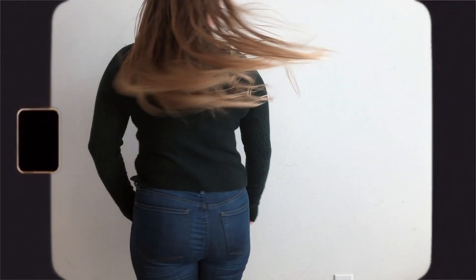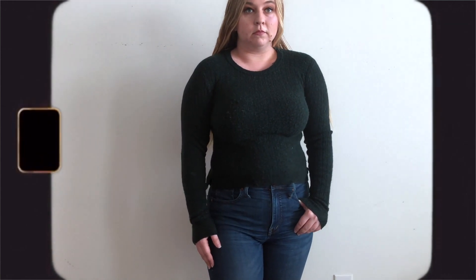This green sweater is one of my coziest for the wintertime. It's made mostly from nylon and merino wool with a little bit of alpaca, so it's extra warm and cuddly. It has this beautiful textured pattern on it and it's simple, chic, and pretty.